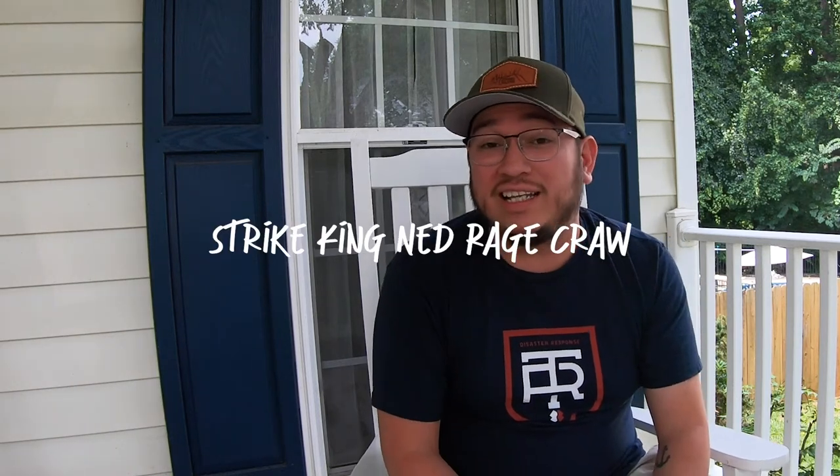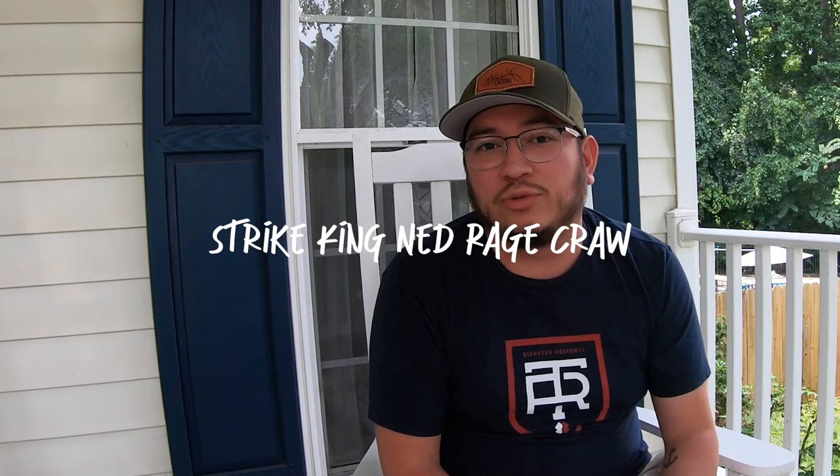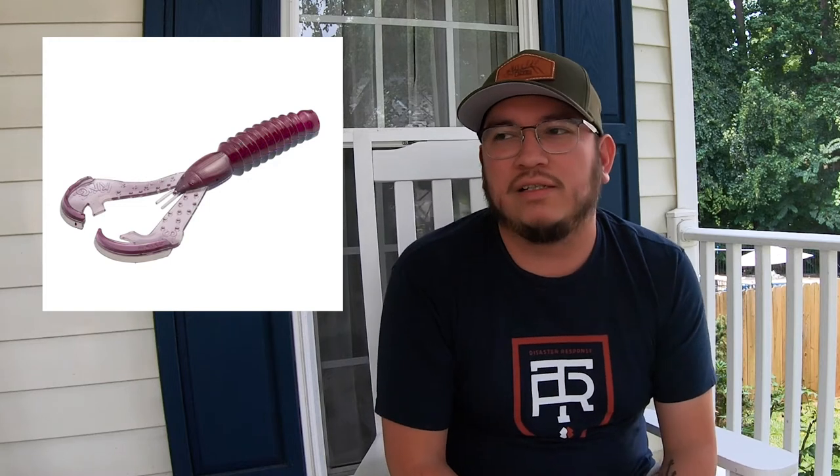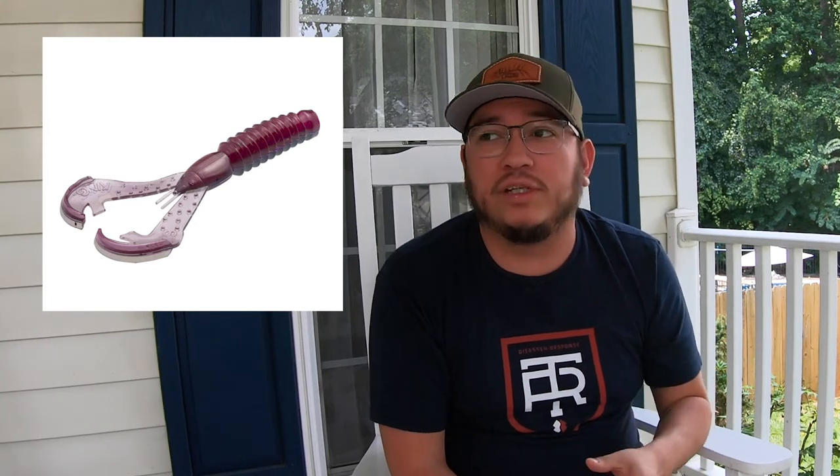Number 8 is another Ned Rig plastic — it's the Strike King Ned Rig Crawl. I love Strike King's Rage Crawls, I fish them regularly. I love the coffee scent — it makes me feel like I attract more fish when I toss this one out. Super exciting to see them come out with a Ned version and to see all the different colors. The profile looks amazing. It does look like a bigger style of Ned Rig plastic, but I think it'll still work well regardless. I'll most likely use it as a Ned Rig, or I might put it on the end of a finesse jig and use it as a trailer.